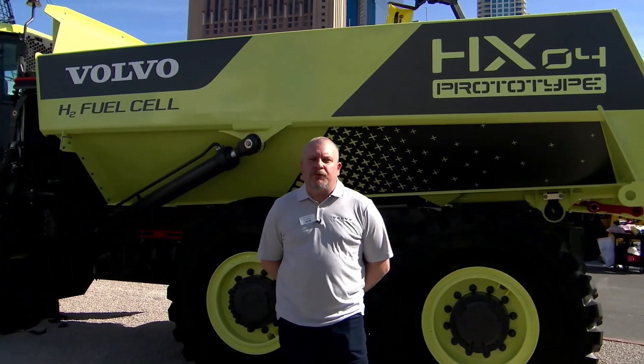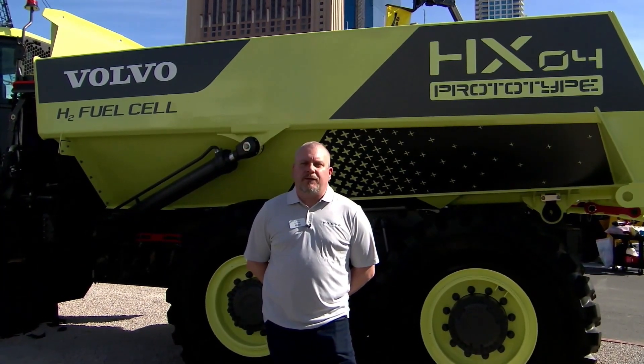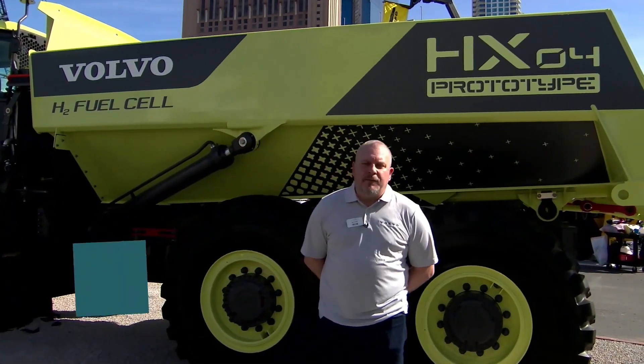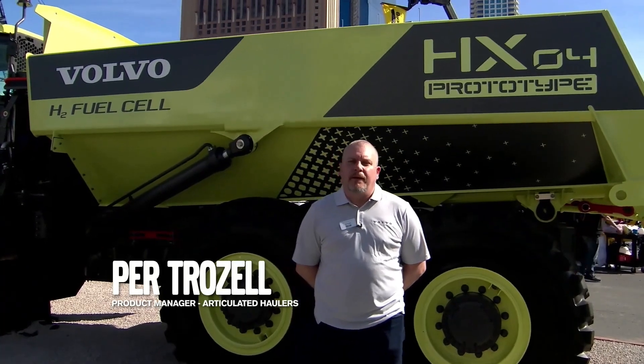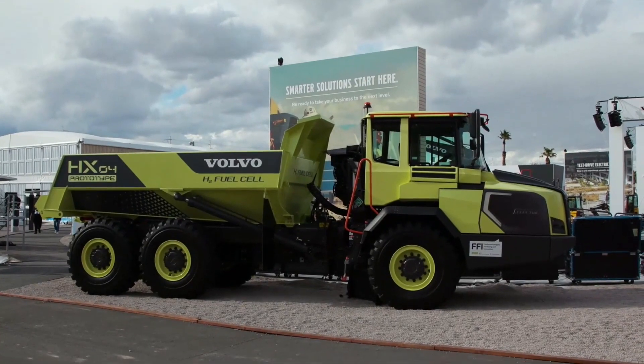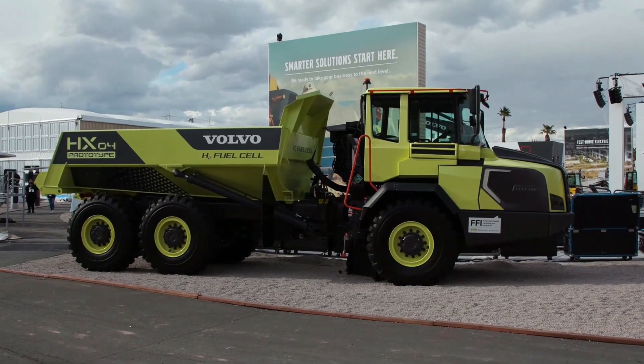That's really nice. It really is. We're going to take a closer look at this unique machine and learn a little bit more about how this technology actually works. So be sure to post your comments and questions to Per in the chat. Thank you for joining me here at the Volvo booth at ConExpo. My name is Per Trozel. I work as a product manager for articulated haulers and wheel loaders at Volvo Construction Equipment.